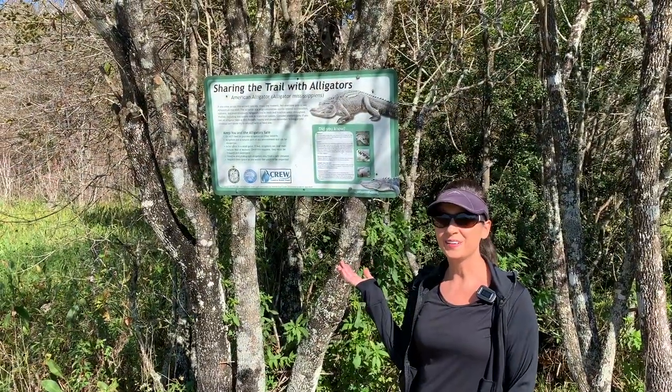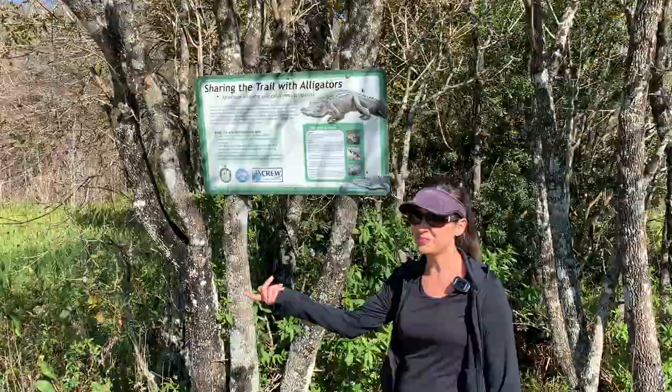As you can see from the sign, we're going to be sharing the trail with alligators, so let's see what adventures await us.